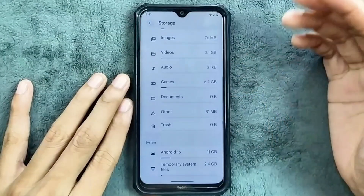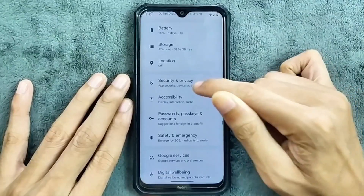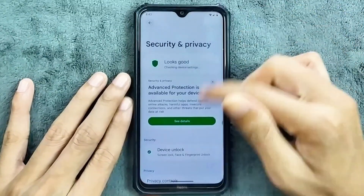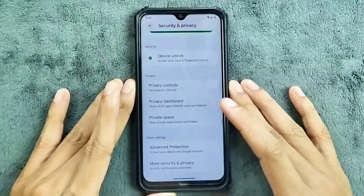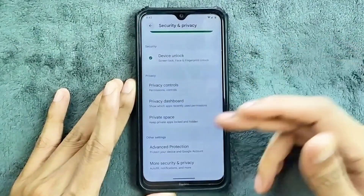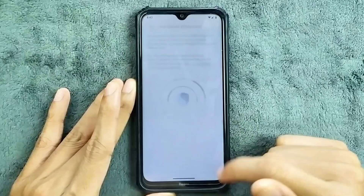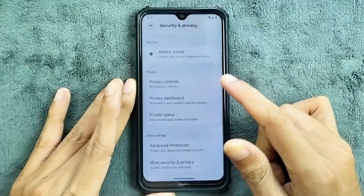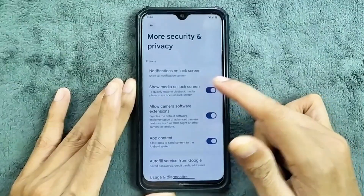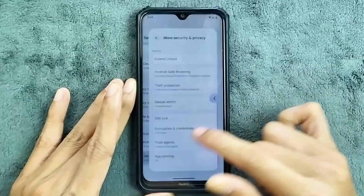Storage: by default, this Android 16-based ROM will take 15 GB of storage. Location is working perfectly fine. In terms of security and privacy, we do get both face and fingerprint PIN unlock, no issue at all — fast and fluid. As an Android 16-based ROM, we do get private space. There is also a new option called Advanced Protection, which I haven't seen before. In the more security and privacy options we get app content, extended unlock, theft protection, SIM lock, and all other things.